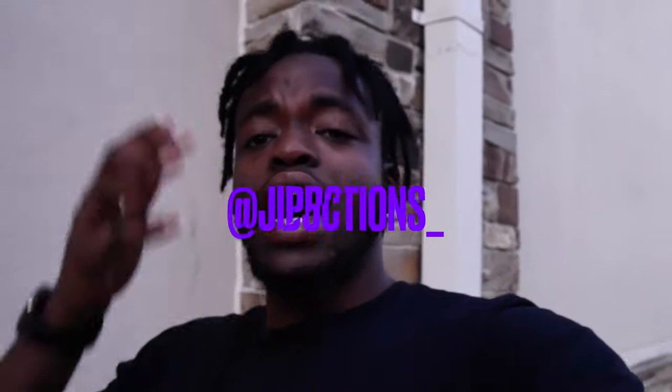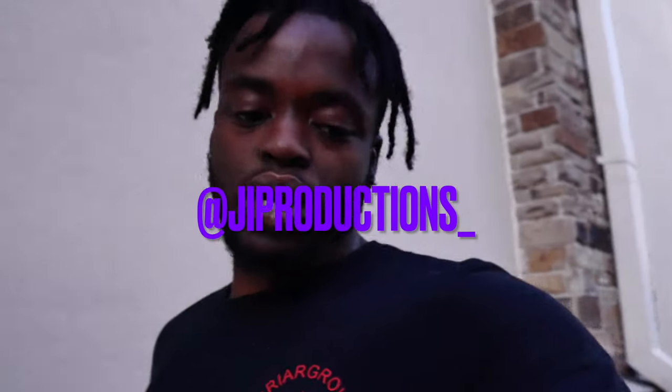Yo, what is good y'all? Welcome back to yet again another episode of J.I. Productions. It's your boy J.I., and I'm back at it again with another banger for you guys.